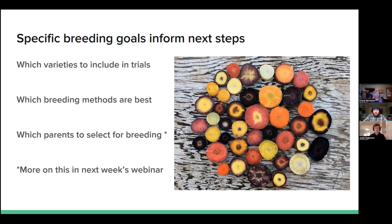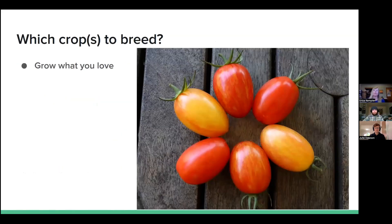I'm now going to pass the mic to Erica Kempter to talk about her breeding project. I'm just going to quickly give a few examples from my own farm and breeding projects in terms of how I thought about goals, picking traits, and picking parents. In terms of which crops to breed, my biggest recommendation is grow what you love. You've got to be a plant lover, and it takes a lot of dedication — it can be many years of devotion. Start with what you love, and I love tomatoes, so that's why I have a bigger tomatoes section here.